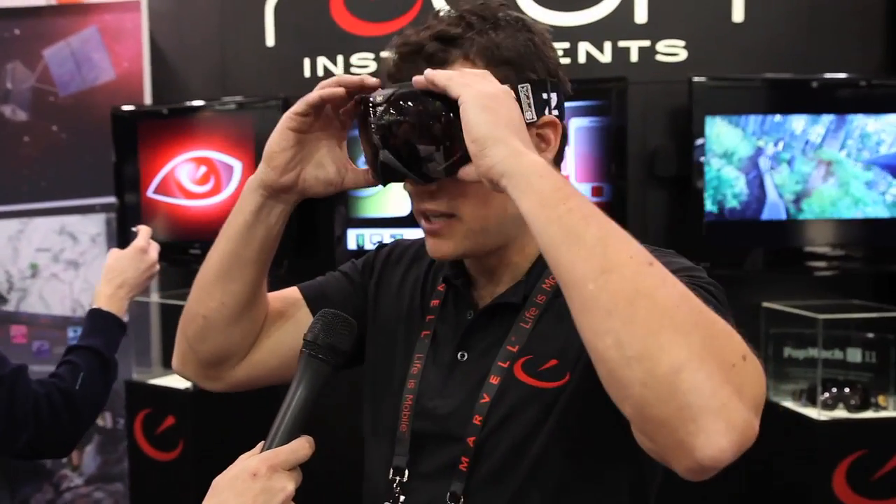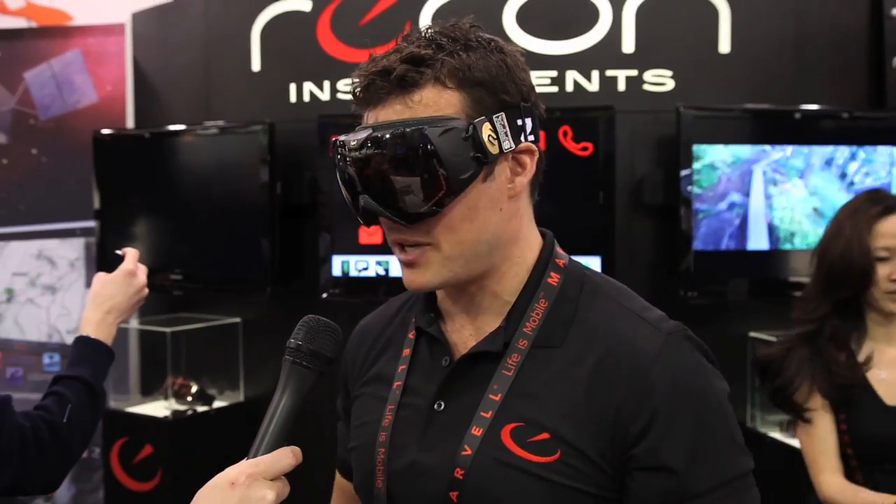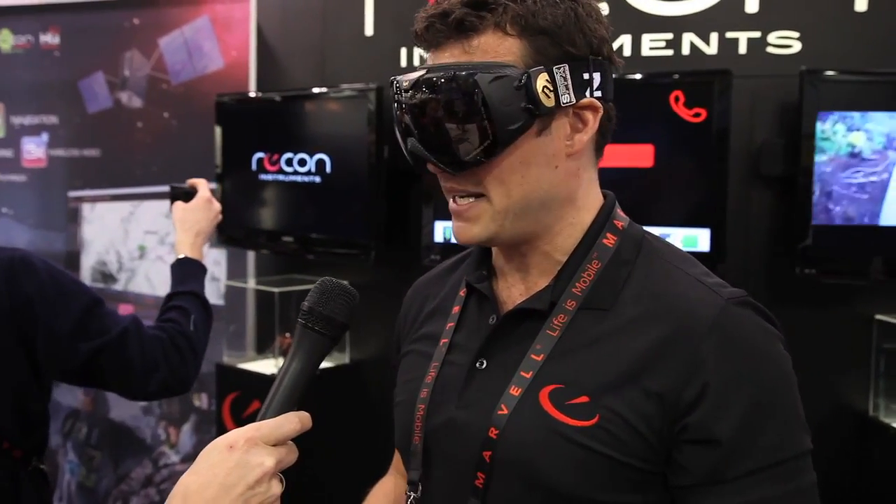Alright, we're here at CES. I'm with Dan Eisenhardt from Recon Instruments. You've got these crazy goggles, Dan. Can you tell me about them? Yeah, it's the world's first GPS-integrated goggles with a head-mounted display system, so I can actually see real-time feeds of my speed.